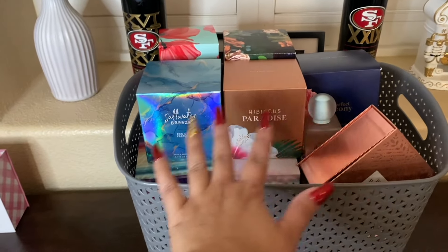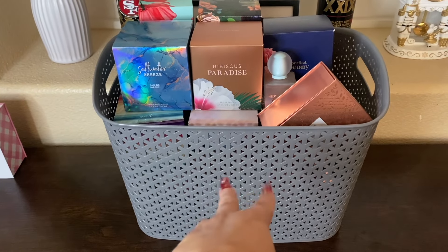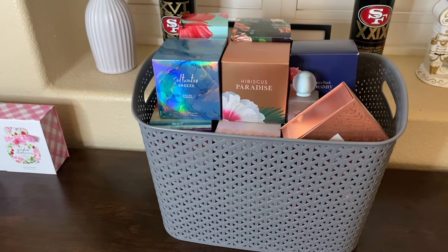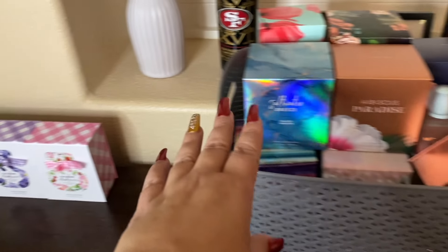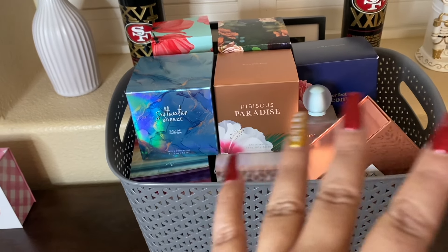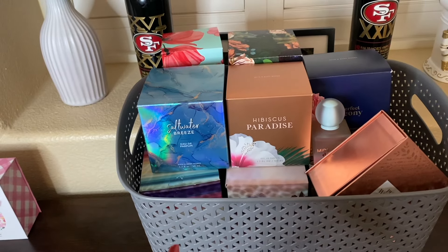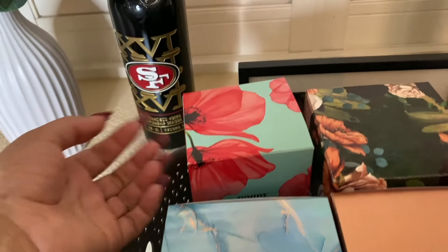I put the rest of my Bath and Body Works perfume collection in here. I have two of these bins; this one was empty until now since my empties video was just filmed. We have the three I already showed you, and then we're going to go into the rest. I'm only missing one box — I've been going back and forth on getting rid of my boxes. I know there's one more I'm going to get rid of for sure.